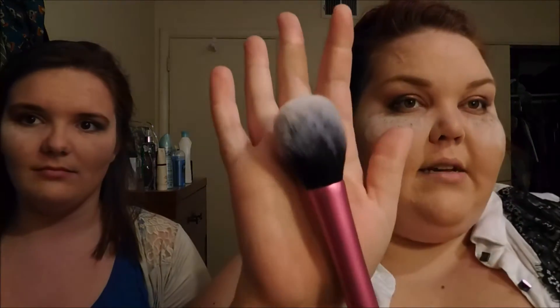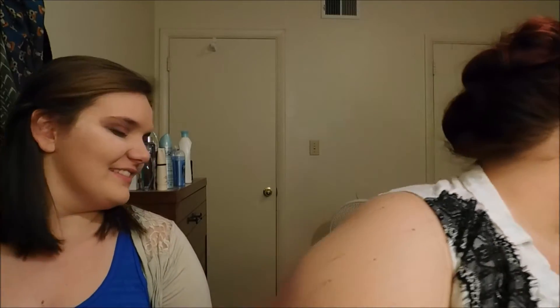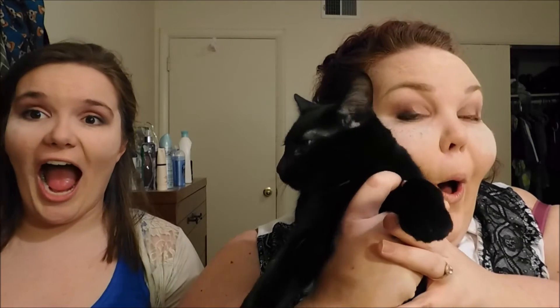I'm going to use my Real Techniques brush - this is kind of new to me, it's a pretty dome shape - to sweep away any excess. Freya! You guys haven't met Freya yet - I'm just going to sneak past you.